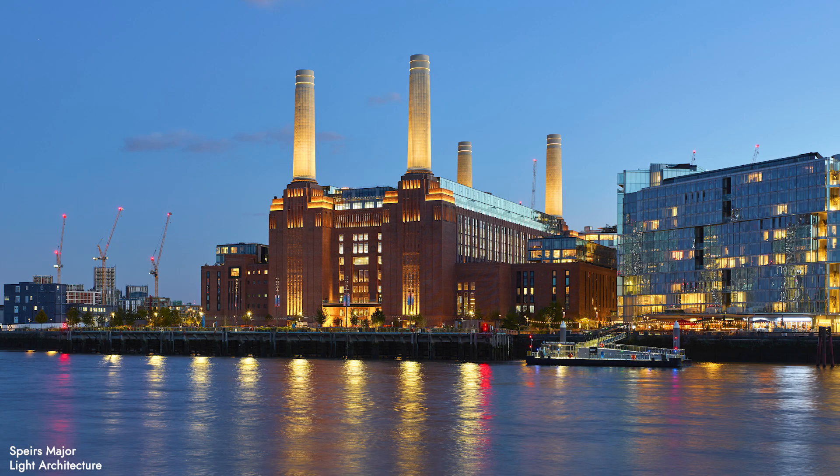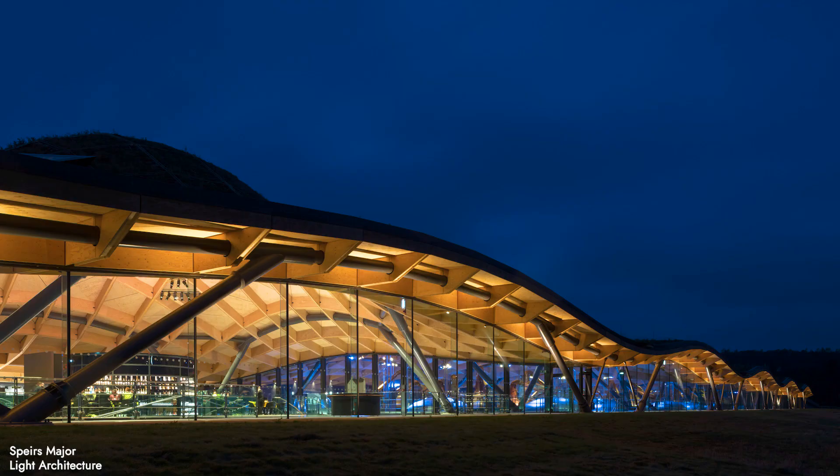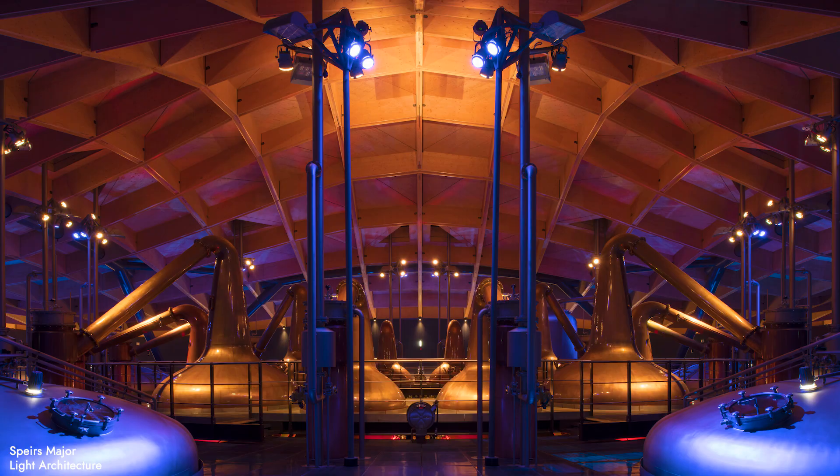I'm Clementine Fletcher-Smith. I work at Spears Major Light Architecture. We are designers who work with light. We work on a very diverse range of project types — public realm, heritage, new build, hospitality, airports, infrastructure, everything. It's that diversity of project type that keeps the work really interesting.